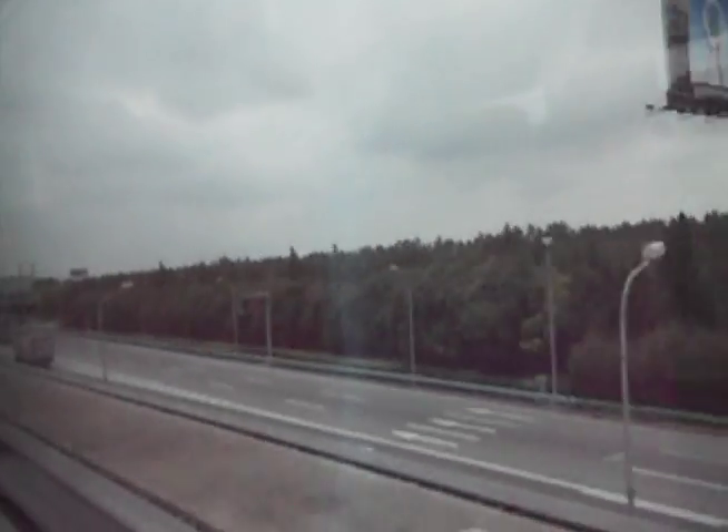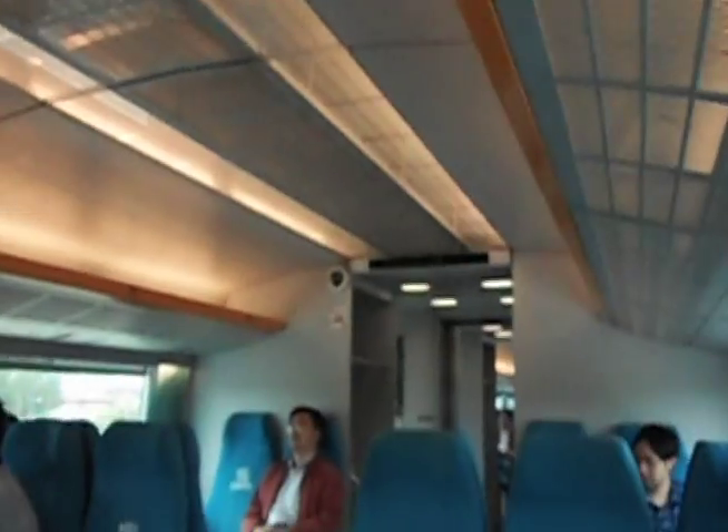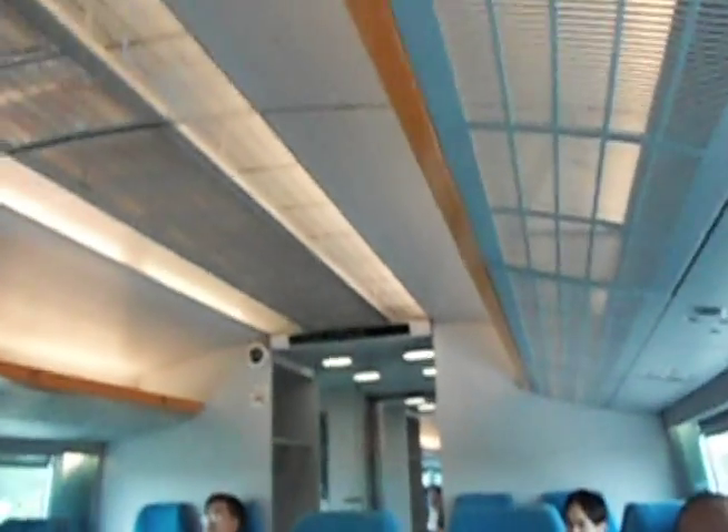This is the maglev train — magnetic levitation train — in Pudong, Shanghai. This was basically the shuttle train to get from part of Pudong over to Pudong International Airport. It took maybe five minutes, like a five-minute ride, and it hit 250 miles per hour in that brief distance.